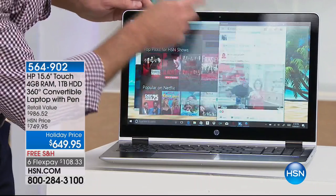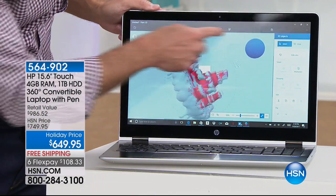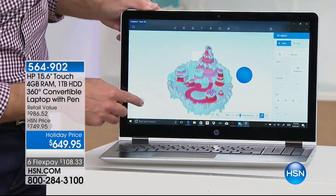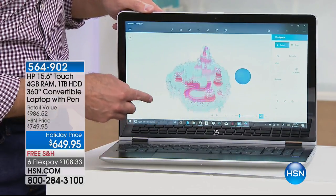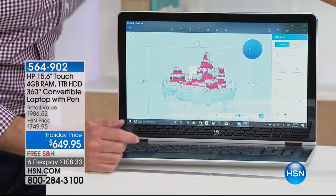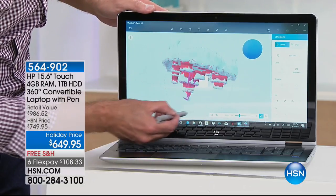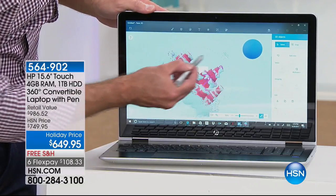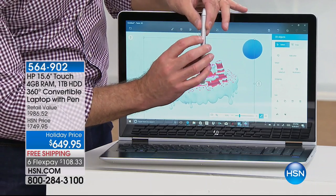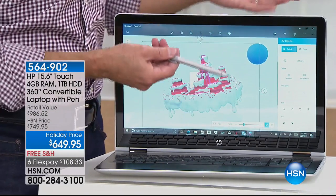This has Paint 3D built in, and with Windows 10 and the pen, you can basically use the pen anywhere you'd use your finger. You can draw, and there are buttons on the side of the pen that allow you to copy, paste, and highlight. You can get pretty fancy with the pen — it's a really nice additional feature.